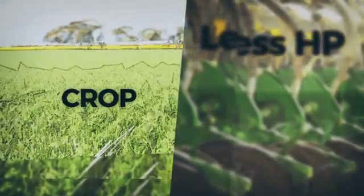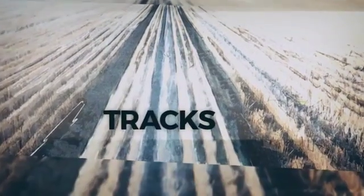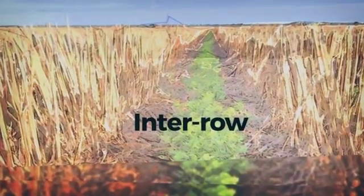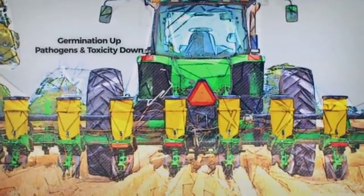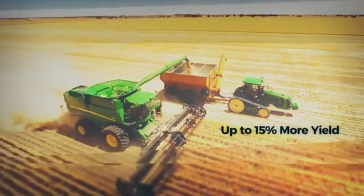Controlled traffic has three zones: crop, wheel tracks, and interrow. Sowing the interrow reduces the chance of stubble getting caught in your gear. It also improves germination, reduces risks of pathogens and nutrient toxicity, and opens the door for up to 15% more yield.